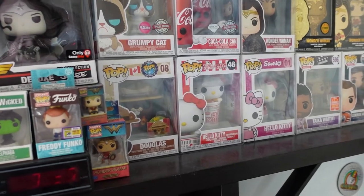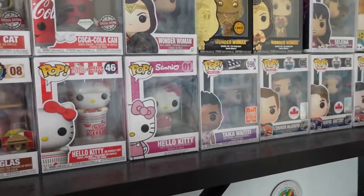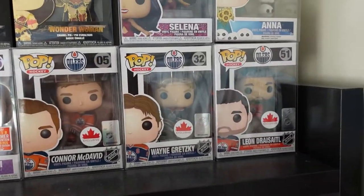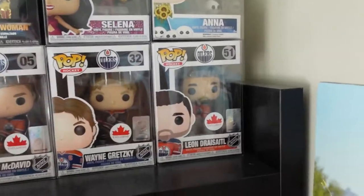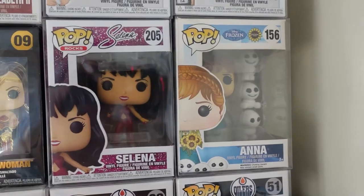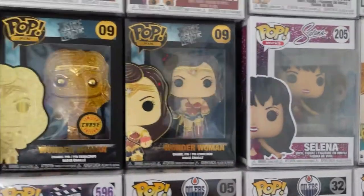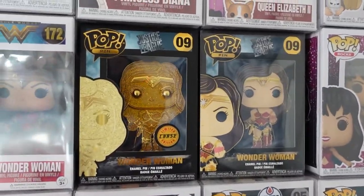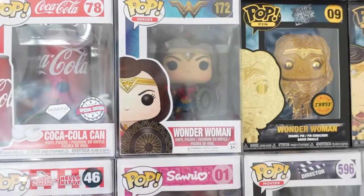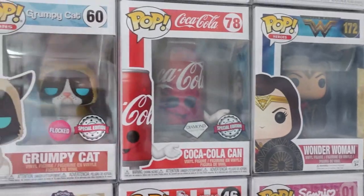We've got Douglas from Pop Around the World, Hello Kitty in a Cup of Noodles, Hello Kitty, Taika Waititi, Connor McDavid, Wayne Gretzky, Leon Draisaitl. I'm a big Oilers fan obviously because I live in Edmonton. We've got Anna and her little snow buddies, Selena. These are my Pop Pins of Wonder Woman — the original one — basically the same figure as the pocket pop but in normal size.